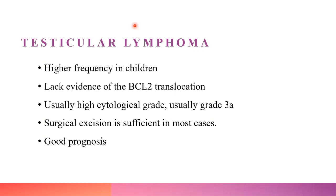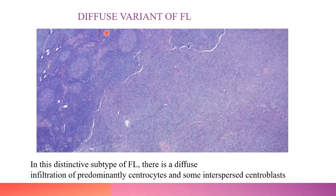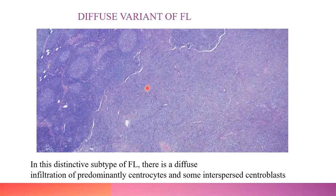The next variant is testicular follicular lymphoma, common in children and rare in adults. They are usually of higher grade (3A). It lacks BCL2 translocation. Surgical excision is sufficient in most cases and prognosis is very good. The next variant is diffuse variant of follicular lymphoma, showing diffuse infiltration by centrocytes. It is characterized by consistent absence of t(14;18), deletion of 1p36 in most cases, mainly occurs in the inguinal region as a large tumor, with little tendency to disseminate, and is usually CD10 and CD23 positive.